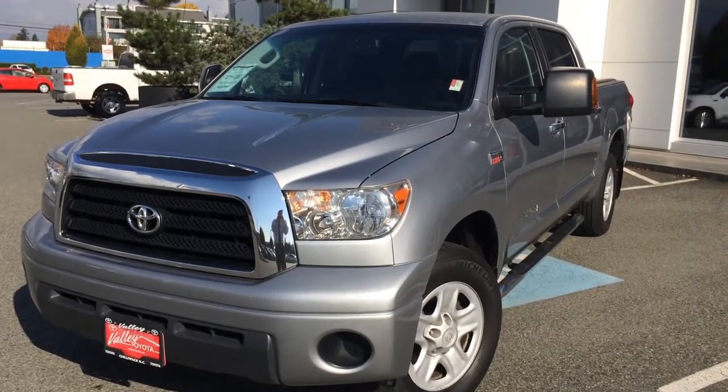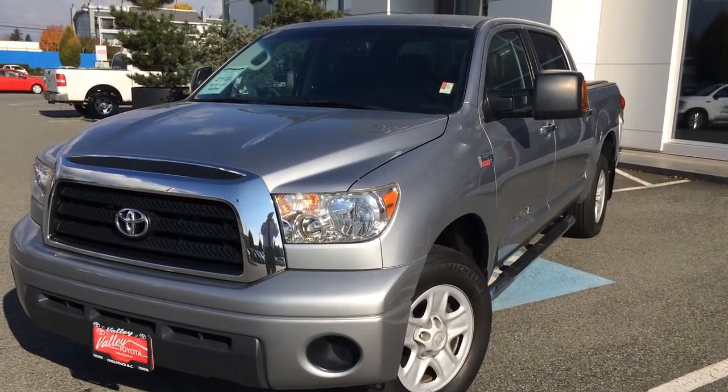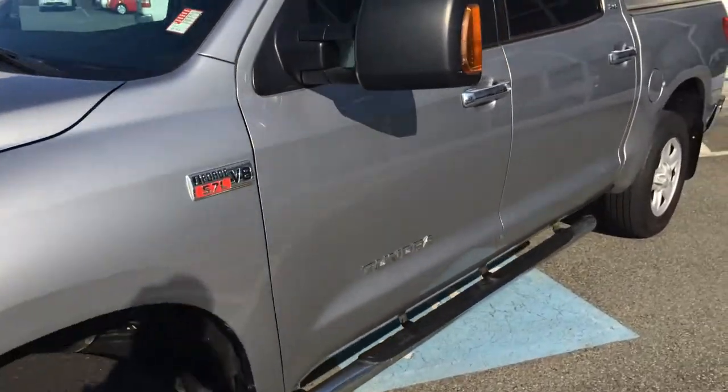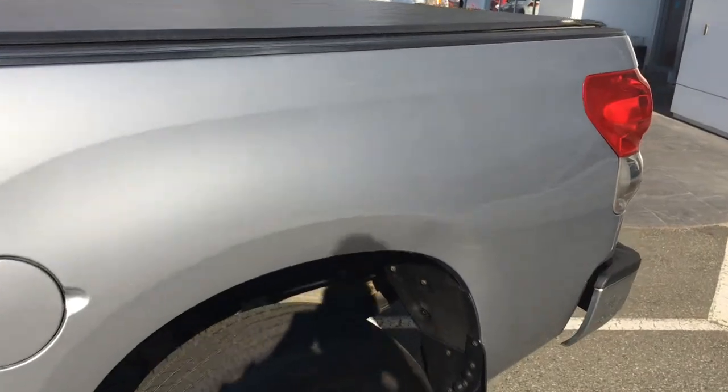Welcome to ValleyToyota.ca. You're having a look at a 2009 Toyota Tundra CrewMax, stock number 15497A. This is a local one-owner Tundra CrewMax that was purchased and partially serviced here at Valley Toyota Scion in Chilliwack, BC.